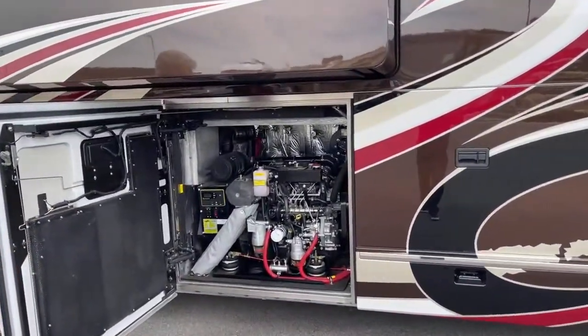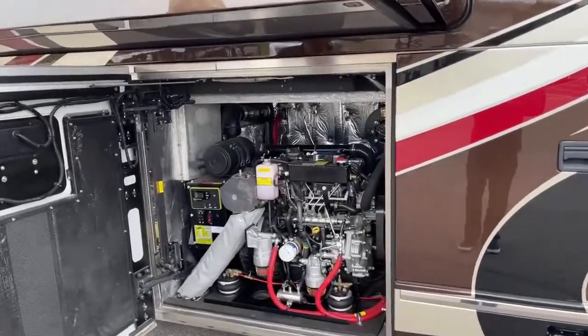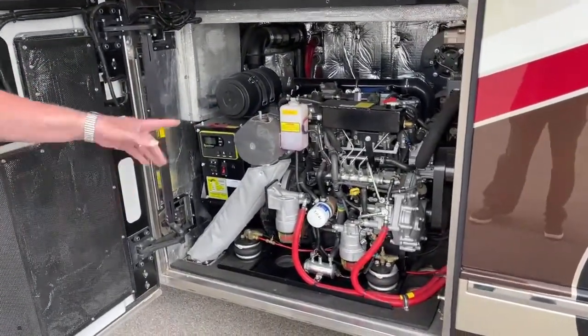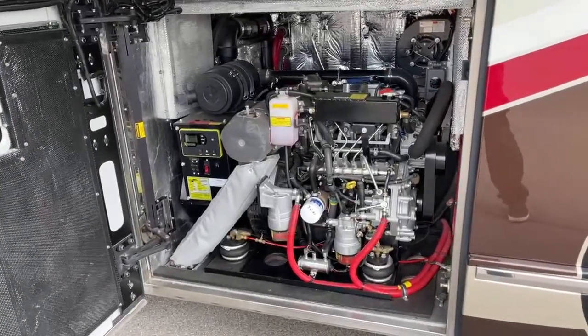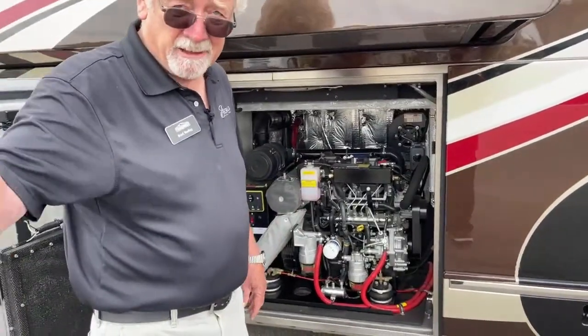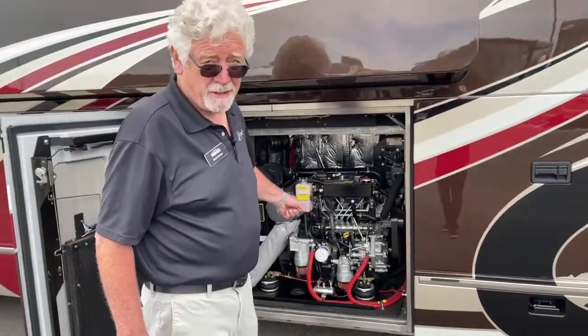There's your 20-kW PowerTech diesel generator. It's powered by a four-cylinder — I believe it's an Isuzu motor. It's got more than enough power to run everything. It's a big generator.